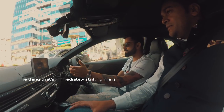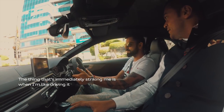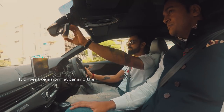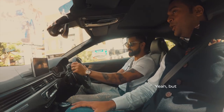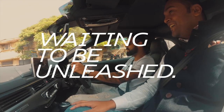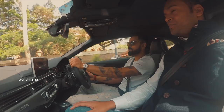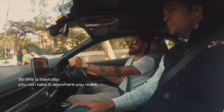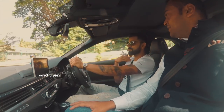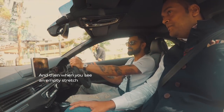The thing that's immediately striking me is when I'm driving it normally, it drives like a normal car, and then very smoothly you can also let the beast out. I can sense it — it's like waiting to be unleashed. Basically you can take it anywhere you want: you can take it to the gym, drive it as a normal car, and then when you see an empty stretch, boom, you go for it.